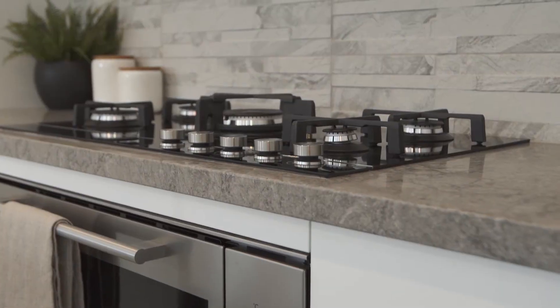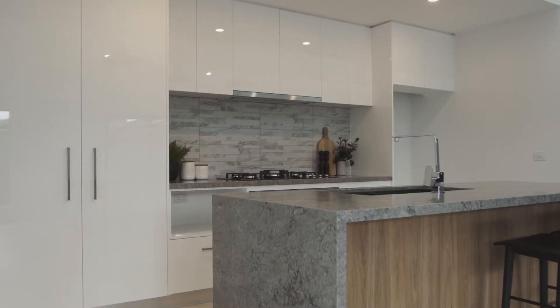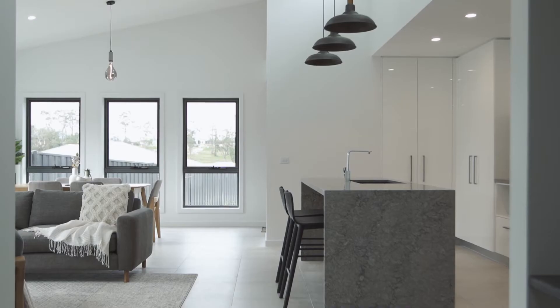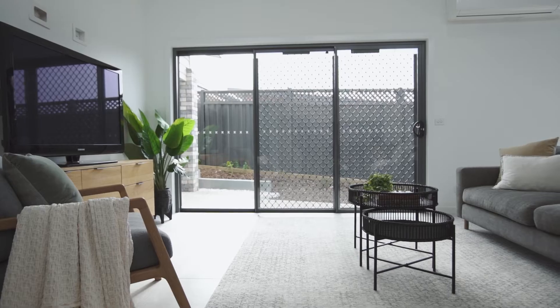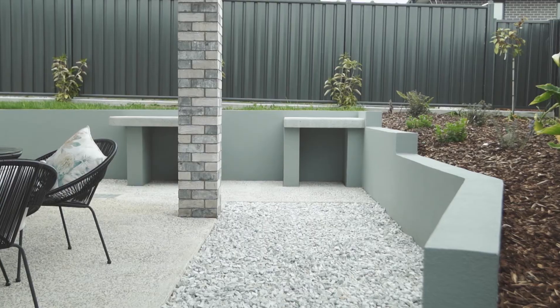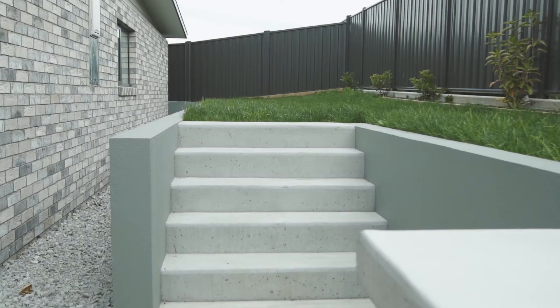The kitchen features a gas cooktop, a large oven, an abundance of storage space, and a dishwasher. The undercover alfresco area is ideal for those who love to entertain family, and a concrete barbecue area is a fantastic addition to finish off this space.